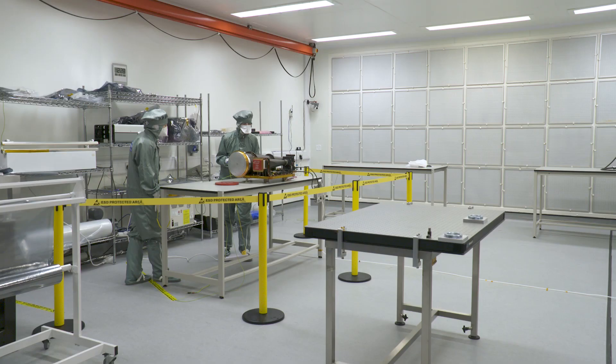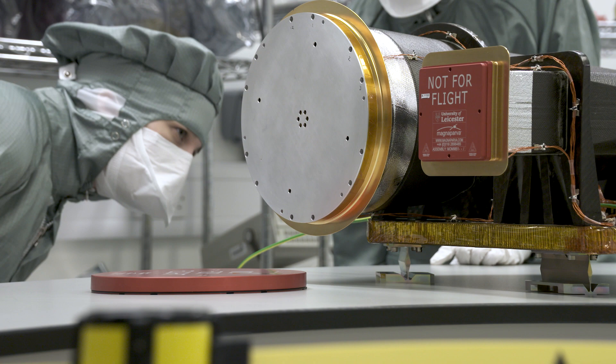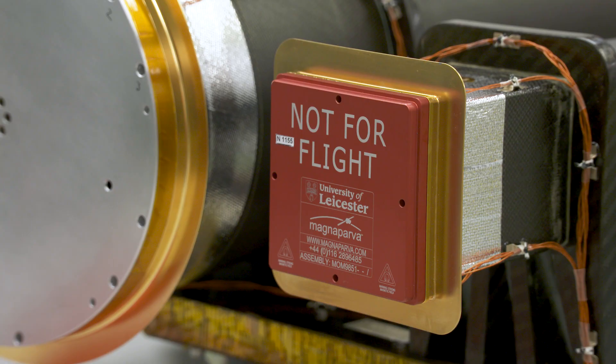I'm the Principal Investigator on the Mercury Imaging X-ray Spectrometer, an instrument that the University of Leicester has built which is due to fly on ESA's new mission to Mercury, BepiColombo.